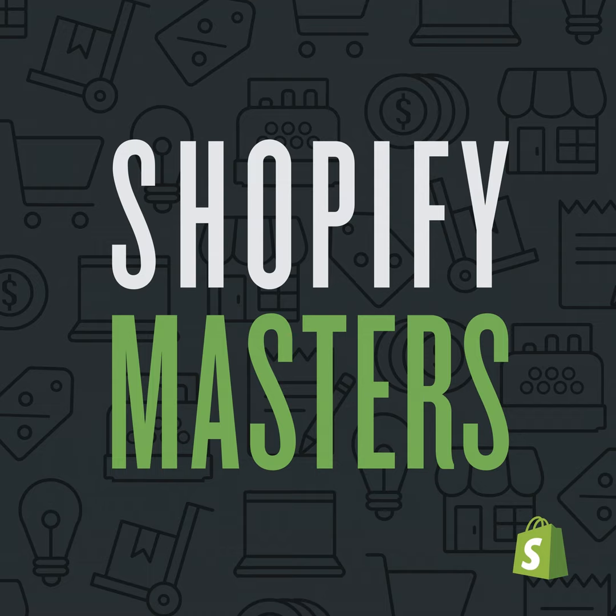Shopify Masters is powered by Shopify, the easiest way to sell online, in person, and anywhere in between. To get an extended 30-day trial, visit shopify.com/masters.